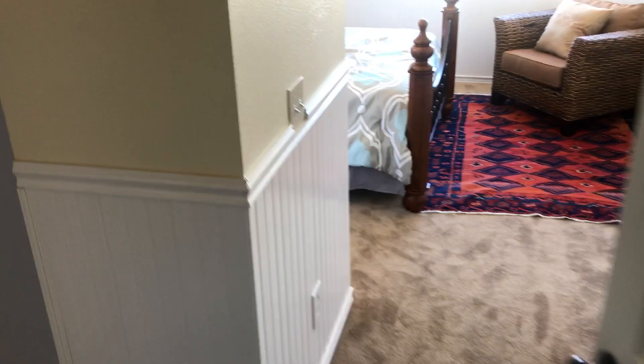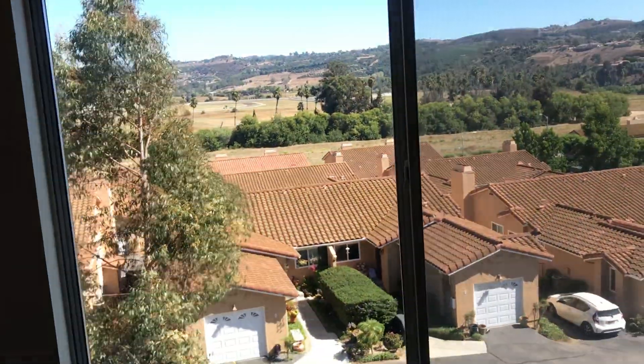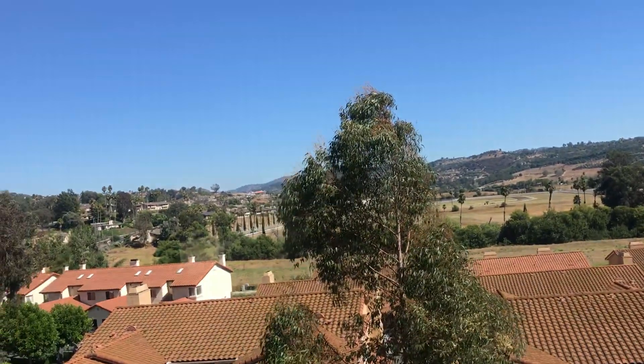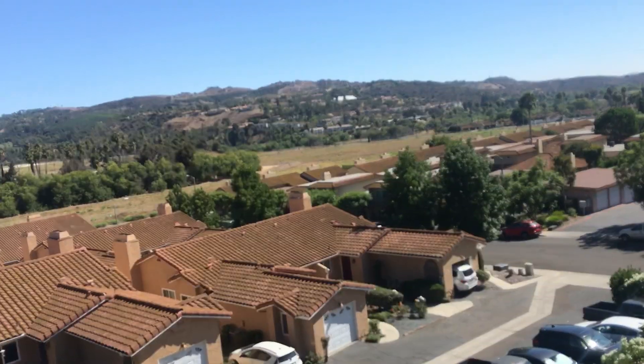Upstairs, you've got lots of wainscoting, which is nice for little kids and their little grubby hands smudging the walls. Another shot of the view. You can look down on the one-car garage. There might be some units down there we'll look at.